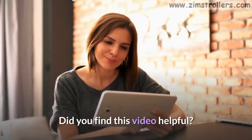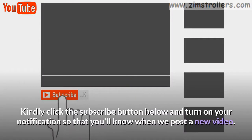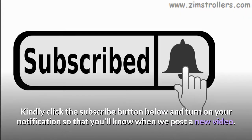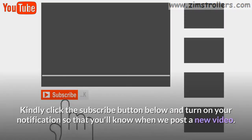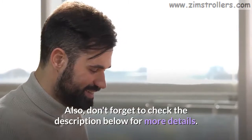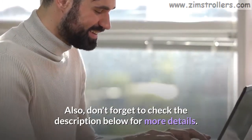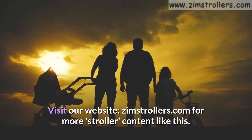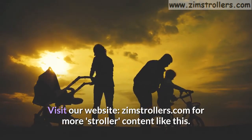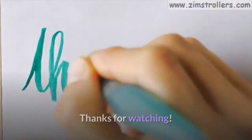Did you find this video helpful? Kindly click the subscribe button below and turn on your notifications so that you'll know when we post a new video. Drop your comment so we'll know your thoughts. Also, don't forget to check the description below for more details. Visit our website, zimstrollers.com, for more stroller content like this. Thanks for watching. See you next time.